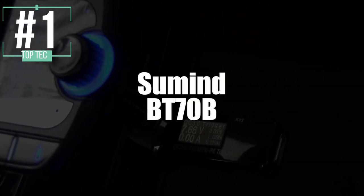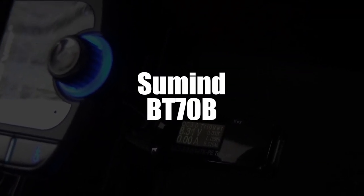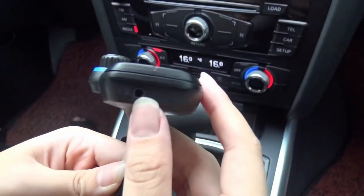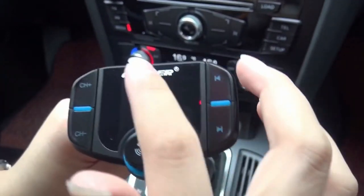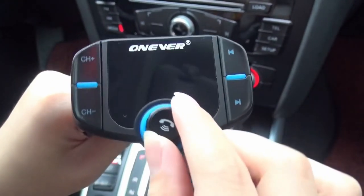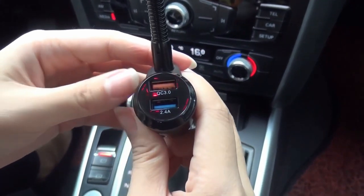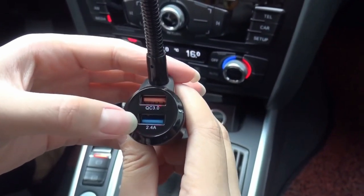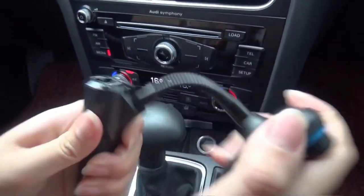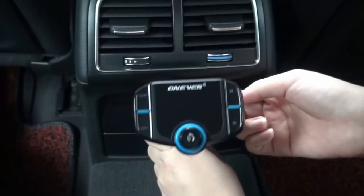Our winner in first place is the Sumind BT70B Bluetooth Car FM Transmitter. As the best Bluetooth car FM transmitter in this comparison, the BT70B has proven itself time and again. Its original design gives it a rather luxurious appearance, and the intuitive position of its keys will allow you to handle it easily on your various road trips. The BT70B incorporates a large 1.7-inch backlit LCD display, showing you things like song name, phone numbers of incoming calls, and your vehicle's charge level when you start up. If you want optimal viewing comfort, you just need to rotate the gooseneck screen 270 degrees.